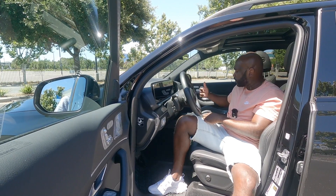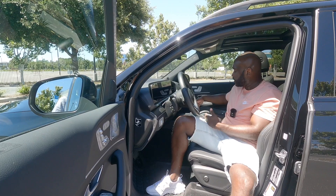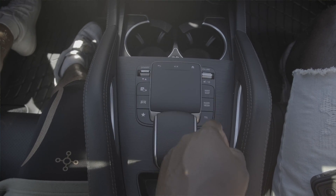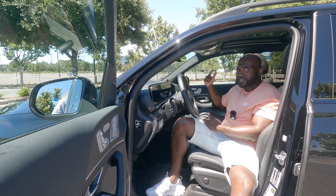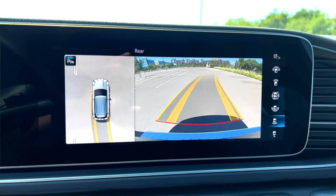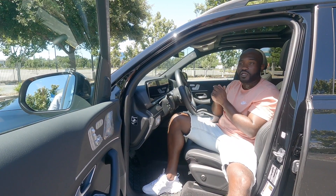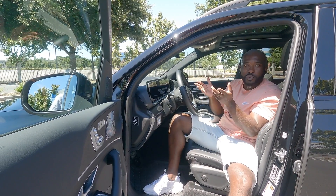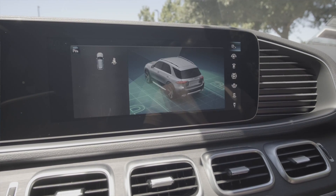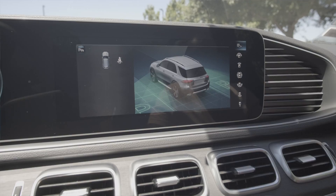The driving controls include eco, individual, sport, and comfort — you can change those at the touch of a button. You have some volume controls as well, and on the left-hand side more of your parking configurations. The camera system is a 360-degree field of view. There's also this button that looks like a camera with a 'P' on it — that's for the park finder. It will find you a parking spot; if you pull up next to an open spot, activate it, it will confirm the GLE can fit, and then activate the automatic parking feature. That's dope.